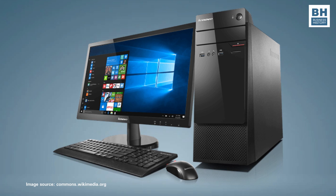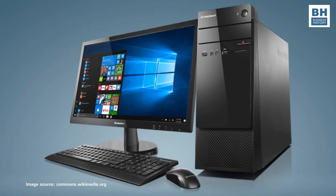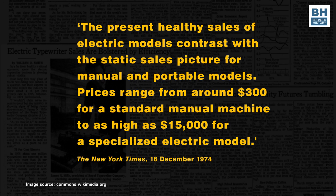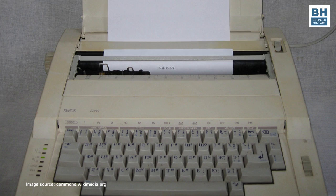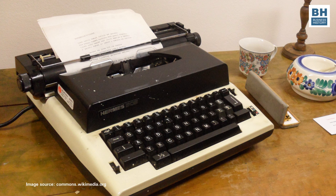Compare those electric typewriters with a Lenovo machine available in India today, with a 19.5-inch screen, Intel Core i7, 4 GB memory, 1 TB hard disk and free DOS for just rupees 34,000. The New York Times of 16 December 1974 commented that the present healthy sales of electric models contrast with the static sales picture for manual and portable models. Prices ranged from around 300 dollars for a standard manual machine to as high as 15,000 dollars for a specialized electric model. But this was America — so even when the going was good, the numbers were pretty small. According to a New York Times article dated 23rd November 1984, IBM and Xerox were each selling between 115,000 and 200,000 electric typewriters. European companies were selling 250,000, or 38 percent of the market, and Japanese companies about 200,000, or 26 percent.